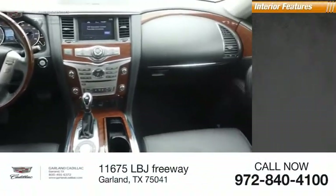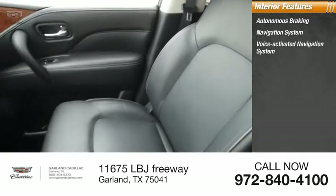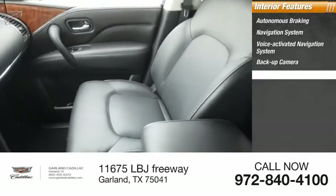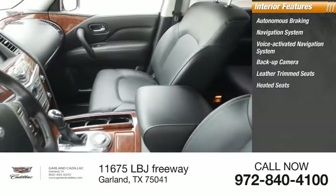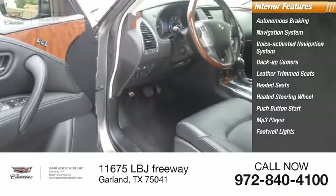Inside you'll find autonomous braking, navigation system, voice-activated navigation system, backup camera, leather trim seats, heated seats, heated steering wheel, push-button start, MP3 player, and footwell lights.